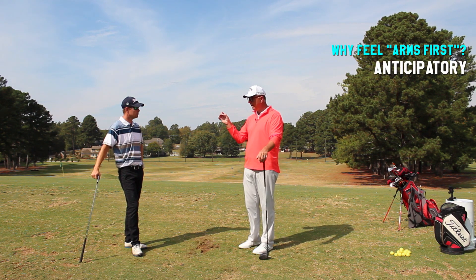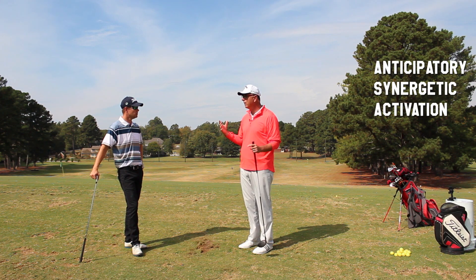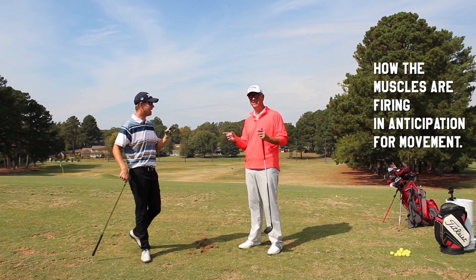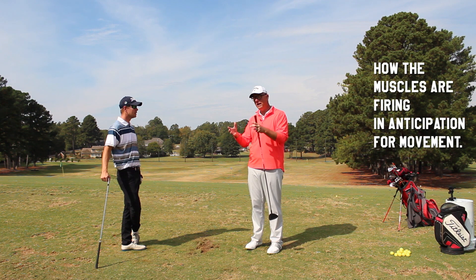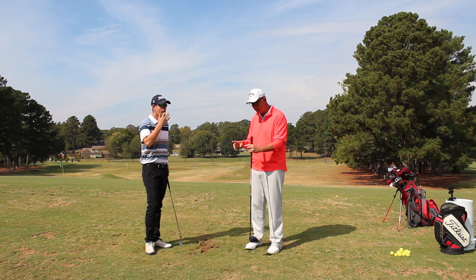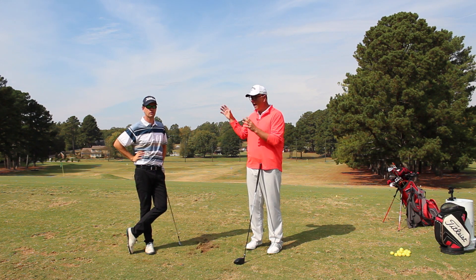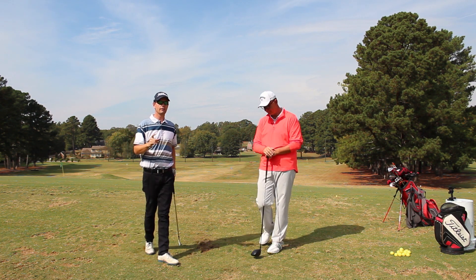It is called anticipatory synergetic activation — how the muscles are actually firing in anticipation for movement. That is almost the secret to golf. That's what we're looking at as our basis for controlling the segments. We agree with some of the kinematic links, we agree with proximal-to-distal sequencing, but what ties it all together is muscle activation. In order to coordinate that, we have to make it move.